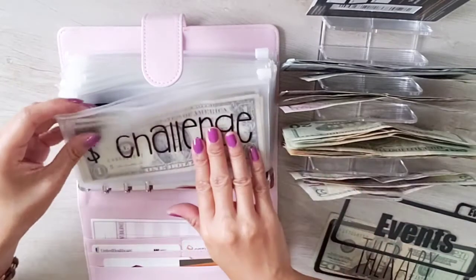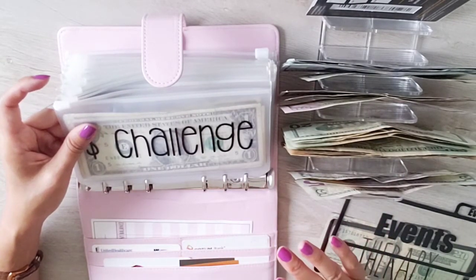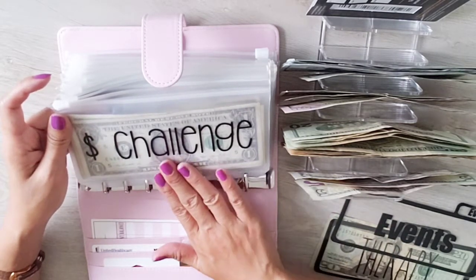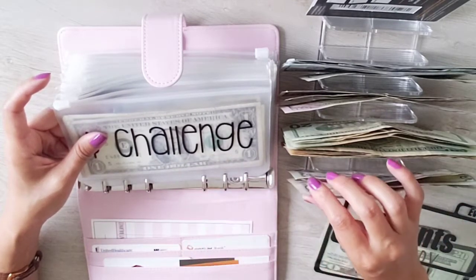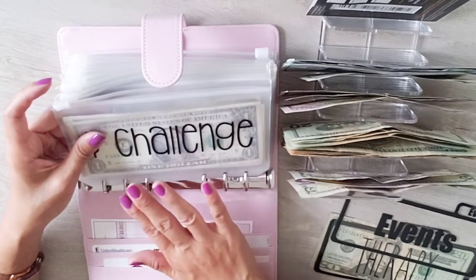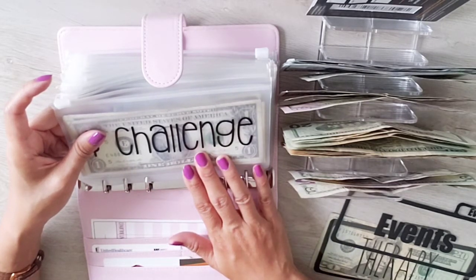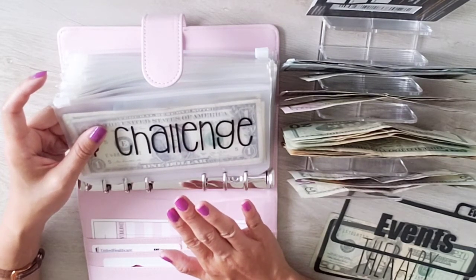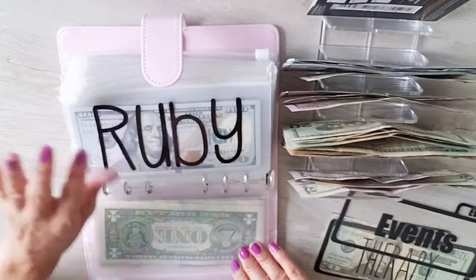Everyone in the YouTube community sets up their dollar challenge differently — this is just how it works for me. Every quarter, whatever dollar bills I've saved will go toward paying off my school loan, because that is the number one thing I really want to pay off.